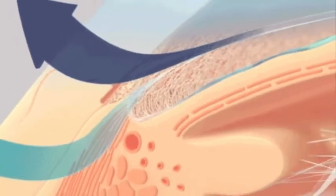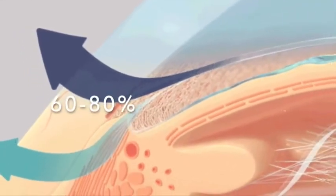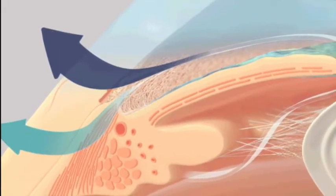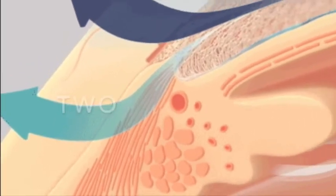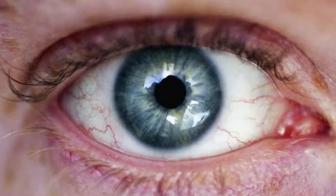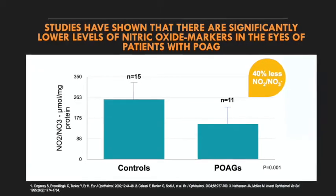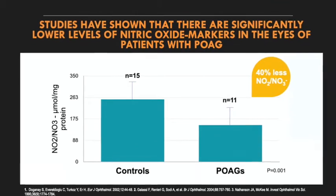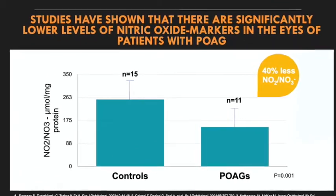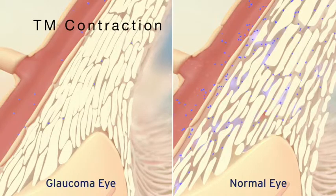Vizolta is a unique dual-action agent that works on both outflow pathways by targeting, one, the trabecular meshwork, which accounts for 60–80% of the eye's outflow with nitric oxide, and two, the uveoscleral pathway with latanoprostene acid. Why is nitric oxide even important? Nitric oxide plays a key role in the regulation of IOP. Studies have shown that there are significantly lower levels of nitric oxide markers in the eyes of patients with primary open-angle glaucoma compared with normal eyes. This means that nitric oxide deficiency may play a role in chronic trabecular contraction and elevated IOP.